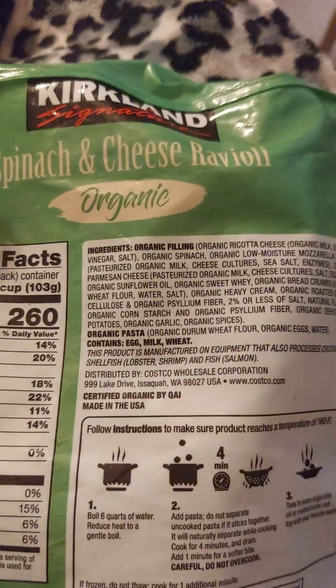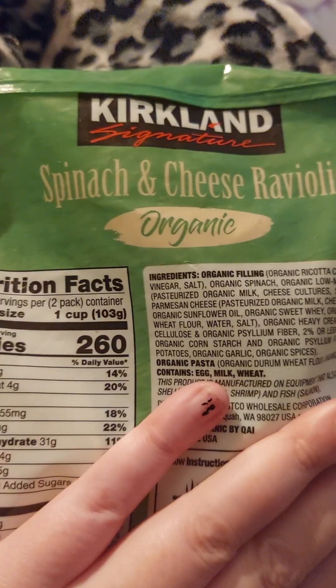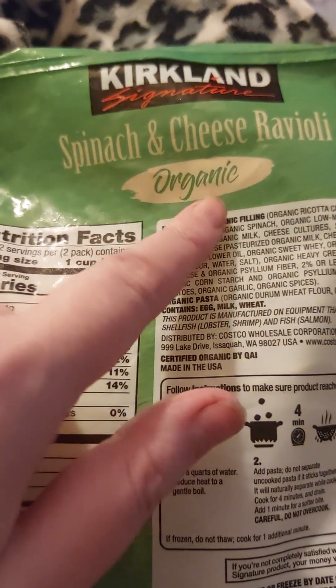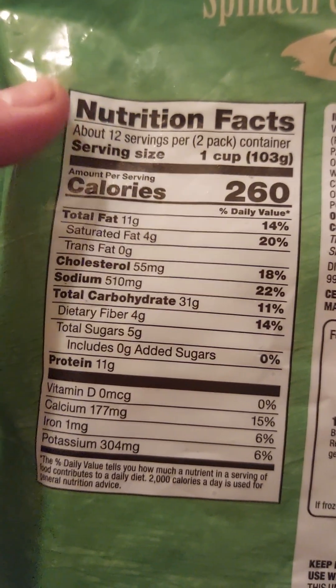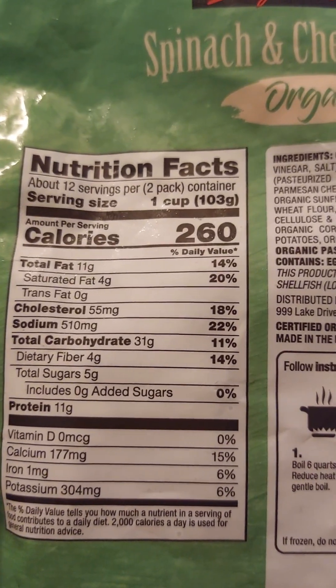Here's the nutritional information on the back — it's Kirkland Signature. This is the spinach and cheese ravioli, and it's organic. Here are the nutrition facts: about 12 servings per two-pack container, serving size one cup, 103 grams.